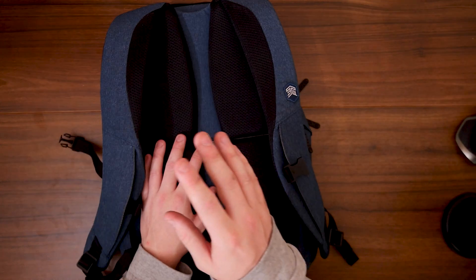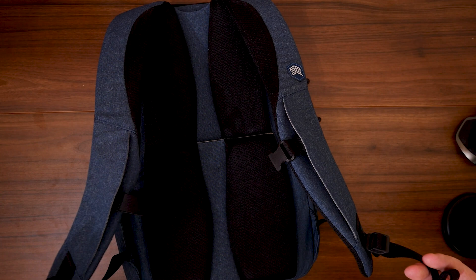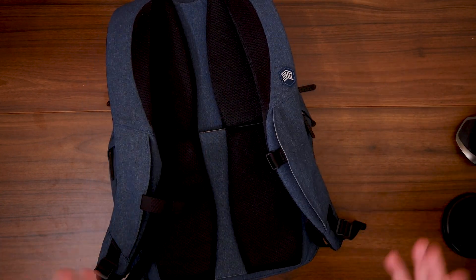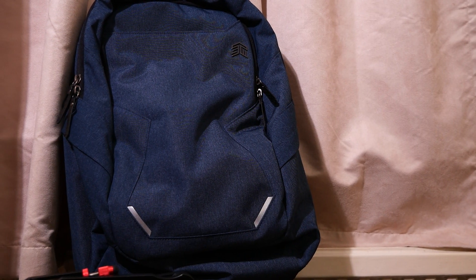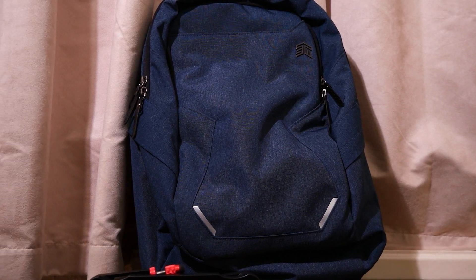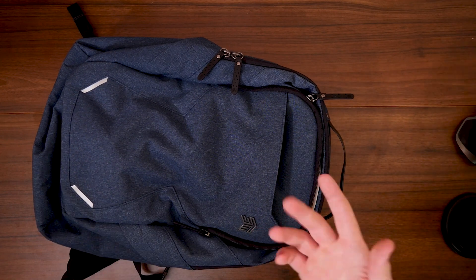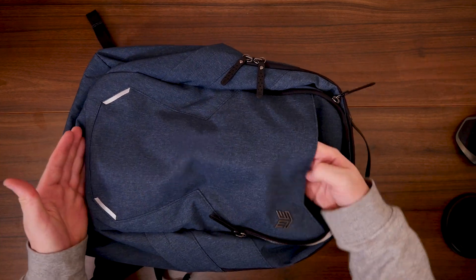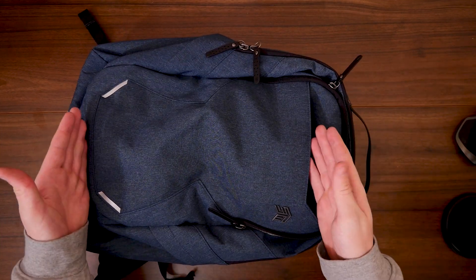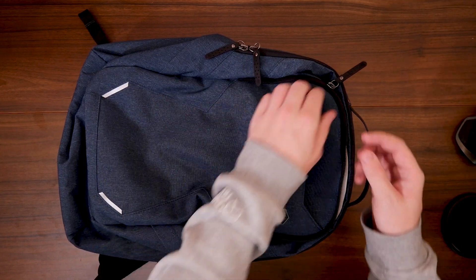There are also mid-body clips and extra straps at the bottom for added security. Moving to the front, we have a quick-access pocket with no zips. If you need anything quickly that's non-valuable, it goes in there — it extends all the way down, giving you a huge amount of storage for simple things like books, easily accessible at any time.